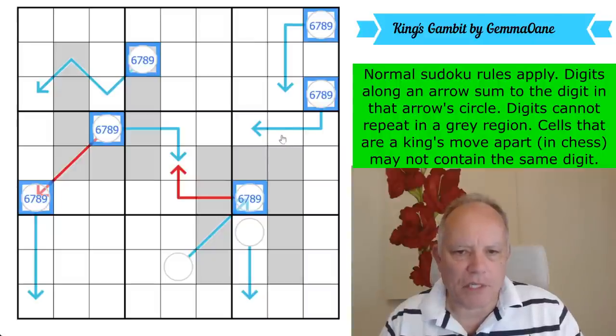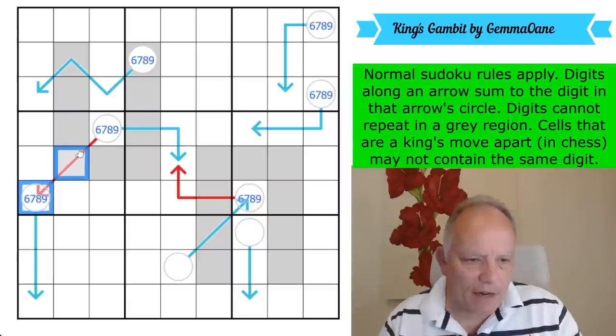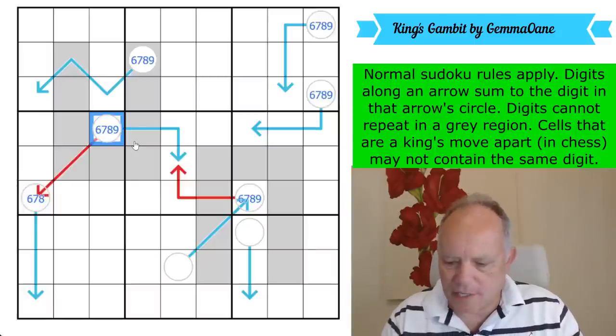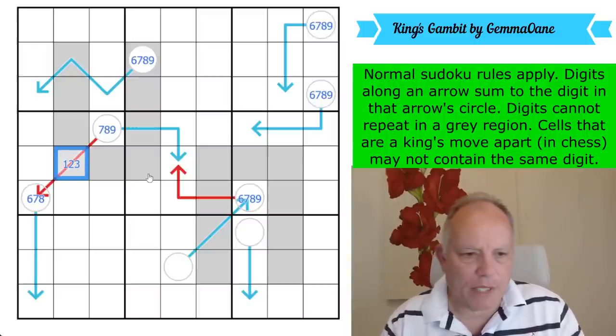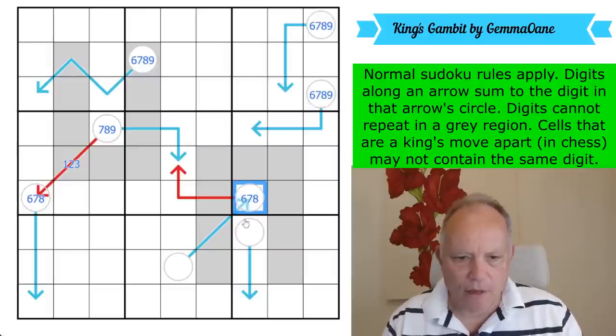So the circles must contain six, seven, eight, or nine. This one can't be a nine because it's on an arrow in turn — so that's six, seven, or eight. This one has to be bigger — seven, eight, or nine. The difference between them is at a maximum of three. This other one can't be a nine either, as it's on the tip of an arrow.